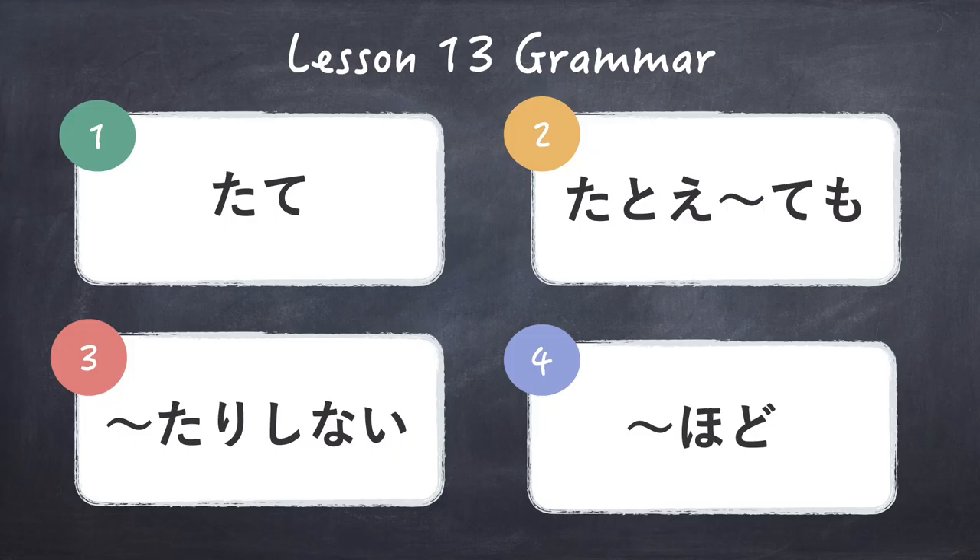In this video, we will learn about the following grammar points: tate, tatoe temo, tarishinal, and hodo.